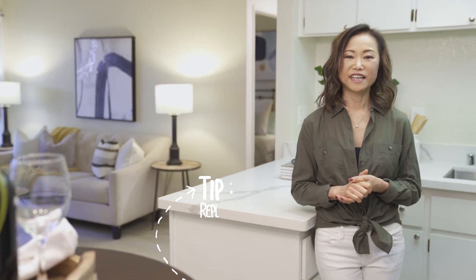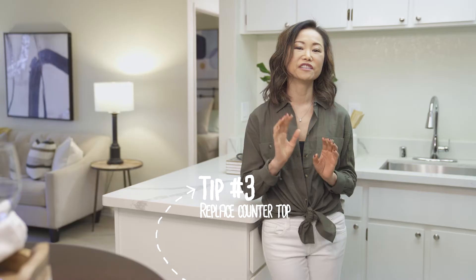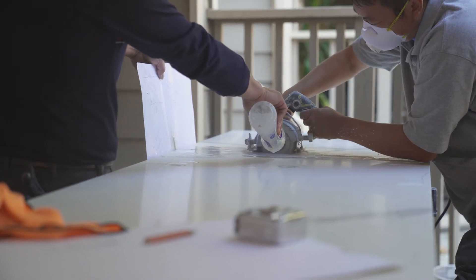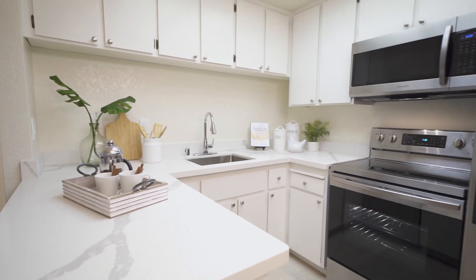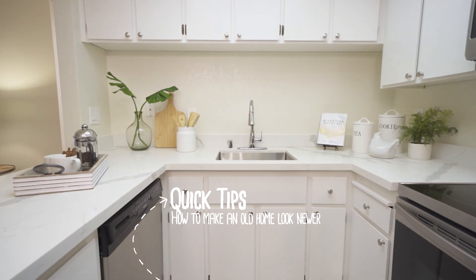Tip number three: replacing countertops. The small tiles with dark grout make your kitchen look dirty and old. The current trend is light color coarse countertops. By choosing your own style and color, you can make the kitchen look more modern. Bonus tip: upgrading cabinets. You can simply paint them white to give the home a newer and more contemporary look.